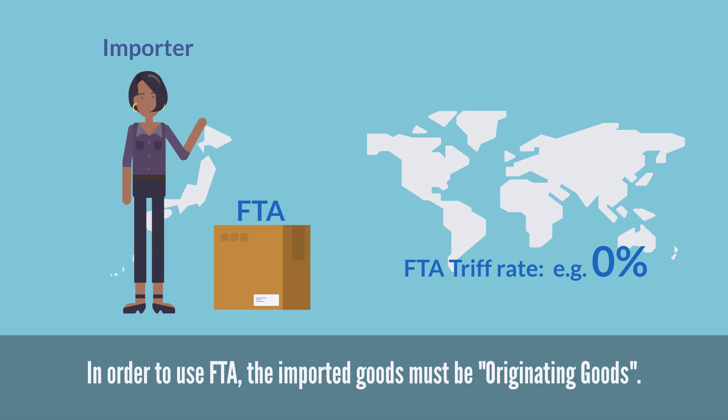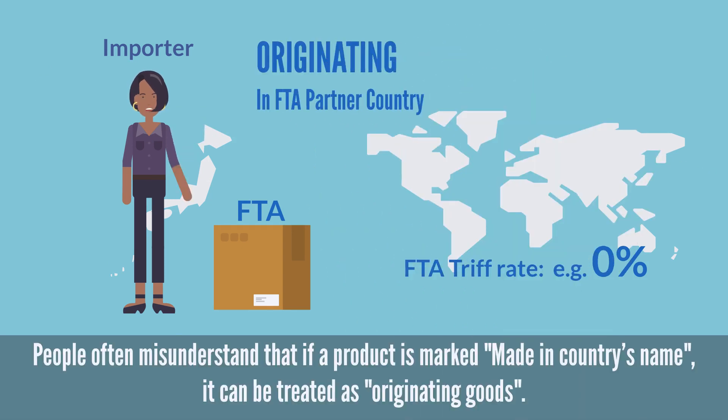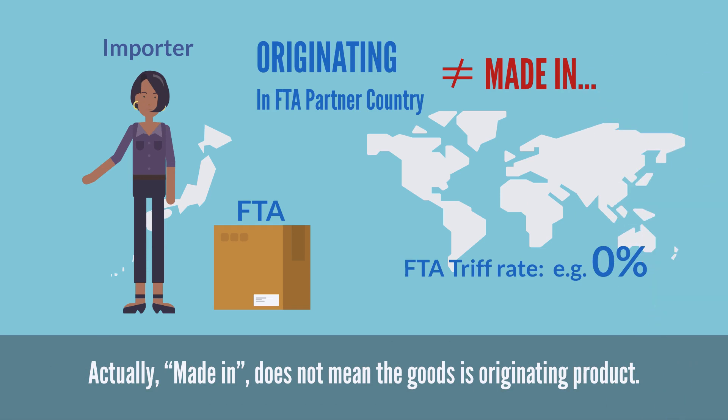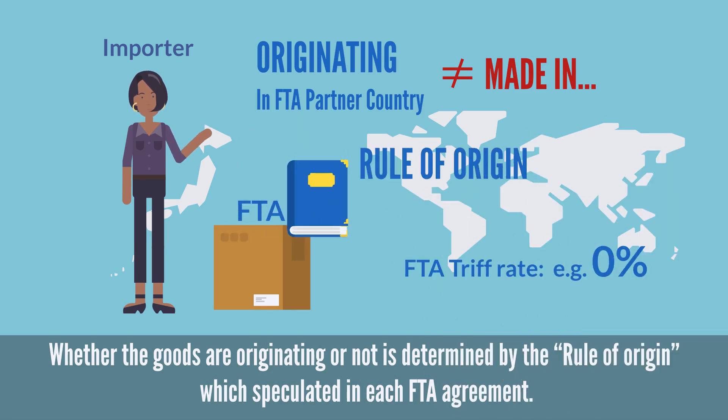In order to use FTA, the imported goods must be originating goods. People often misunderstand that if a product is marked 'made in [country's name],' it can be treated as originating goods. Actually, 'made in' does not mean the goods are an originating product. Whether the goods are originating or not is determined by the rule of origin, which is stipulated in each FTA agreement.